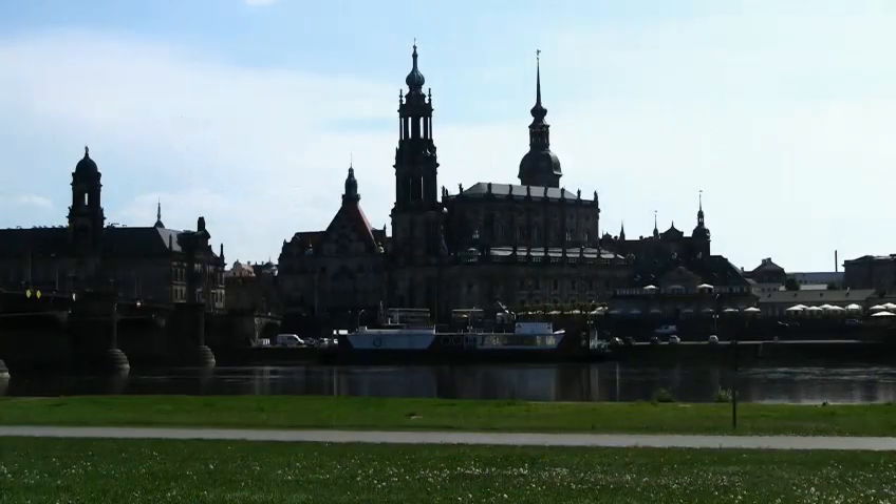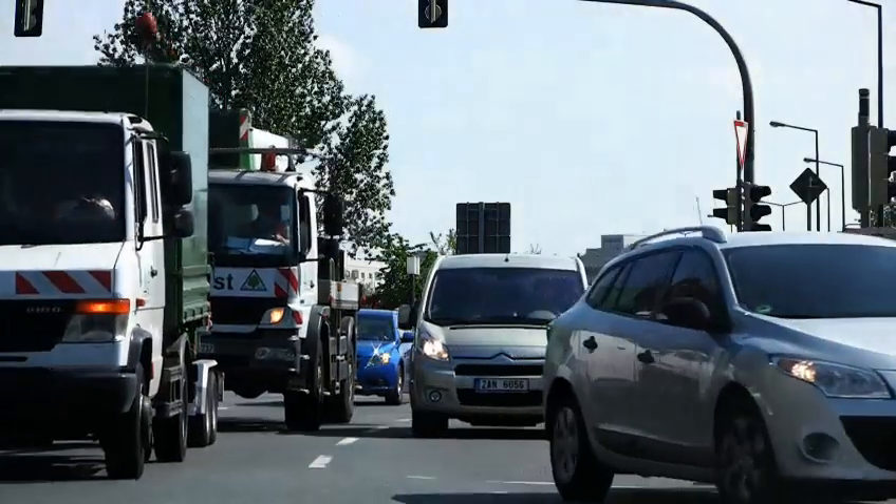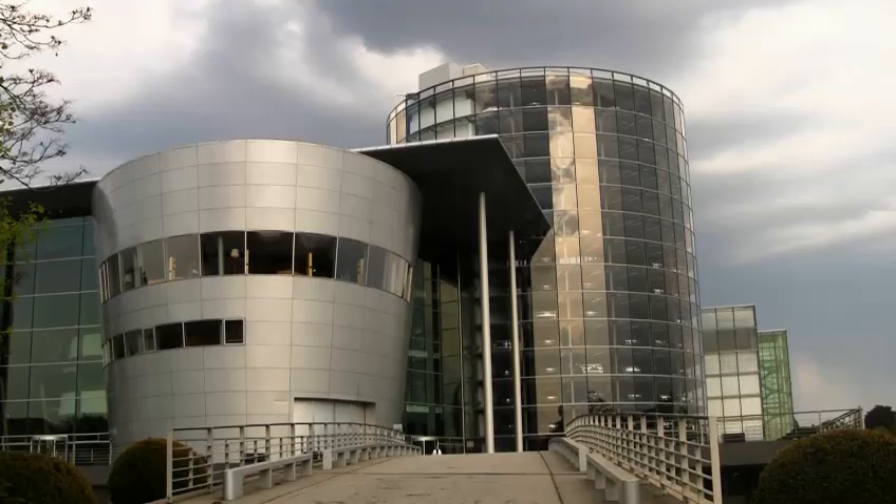Dresden, the capital and economic center of the free state of Saxony. In the late 1990s, Volkswagen came up with the idea of the Gläserne Manufaktur — the transparent manufacturing — in Dresden, to make the outputs of car production much more visible to the outside world.